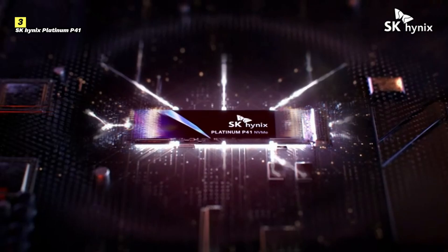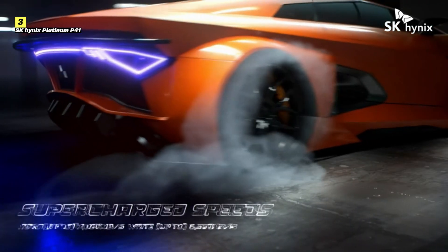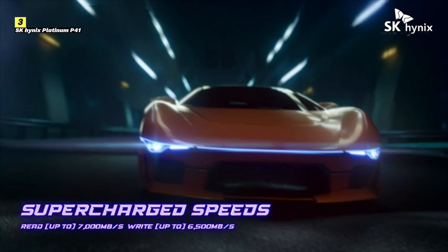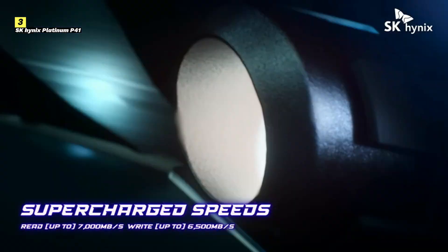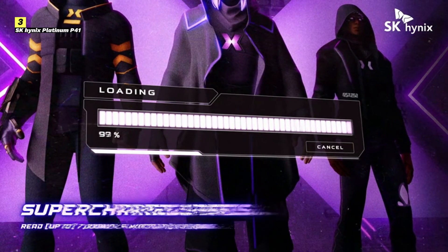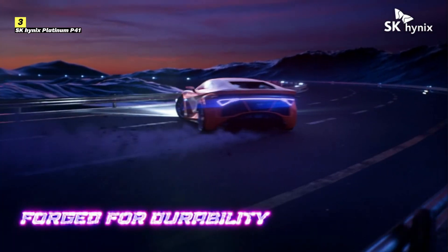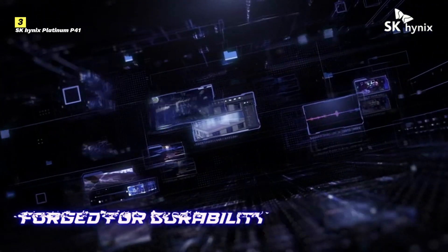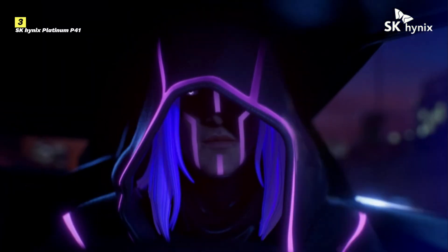Number 3 on the list is SK Hynix Platinum P41. The SK Hynix Platinum P41 is engineered for performance, utilizing the latest PCIe 4.0 NVMe technology. With blazing read speeds of up to 7,000 MB/s and write speeds reaching 6,500 MB/s, this SSD ensures that your games load faster than ever and that in-game transitions are smooth and seamless. What sets the Platinum P41 apart is its superior heat management. Thanks to SK Hynix's advanced thermal design, this SSD remains cool even during the most intense gaming sessions, preventing performance drops and maintaining consistent speed. Durability is also a key feature, built with high-quality NAND flash memory designed to handle the demands of continuous gaming and heavy usage, ensuring long-lasting performance and reliability.